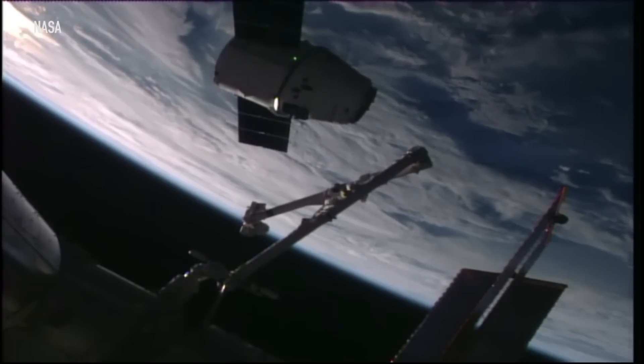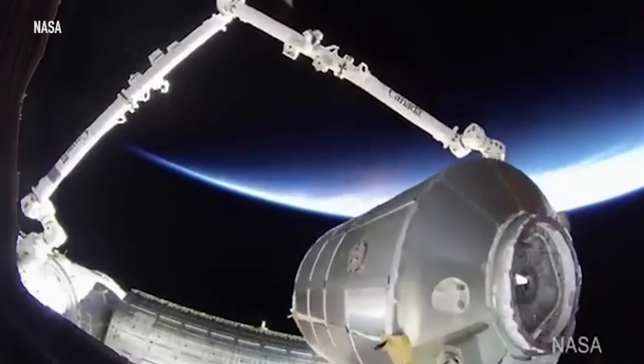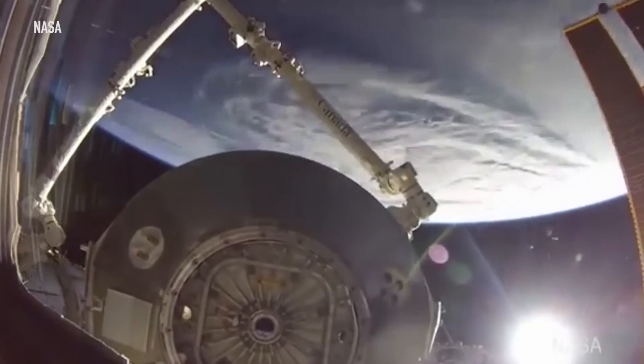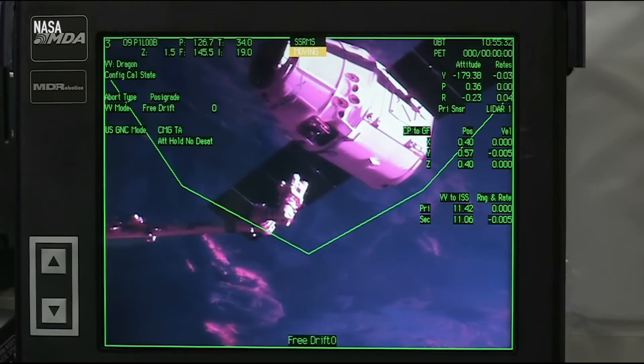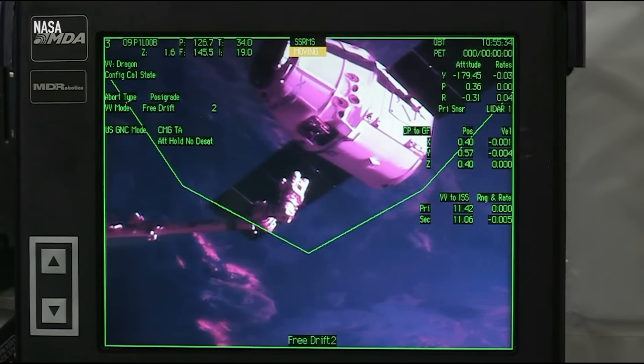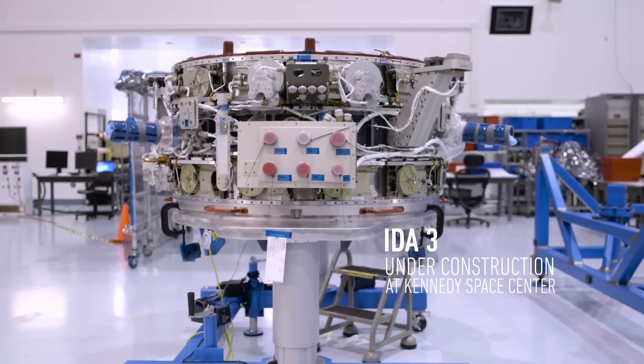Right now, incoming cargo spacecraft from SpaceX or Orbital ATK don't actually dock — they berth. Astronauts use the station's robotic arm to grab the spacecraft and put it close to one of the ports on the ISS, something that takes up a lot of the astronauts' time. With the new IDA, the station's crew doesn't have to be involved with the docking process at all. The adapter has a suite of onboard sensors that help an incoming spacecraft guide itself into the port.